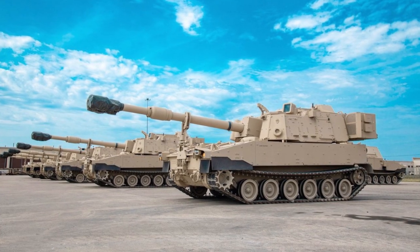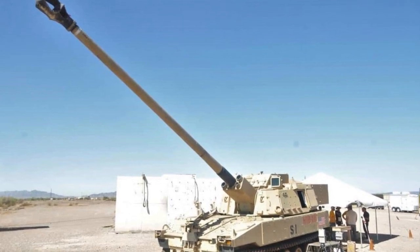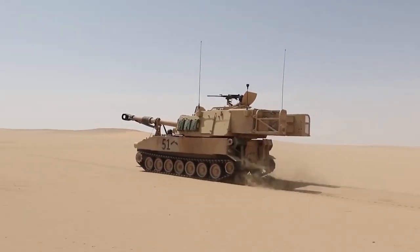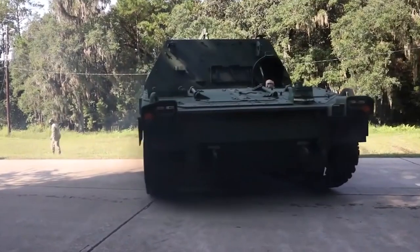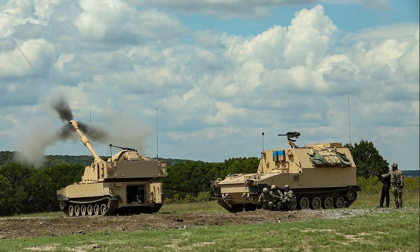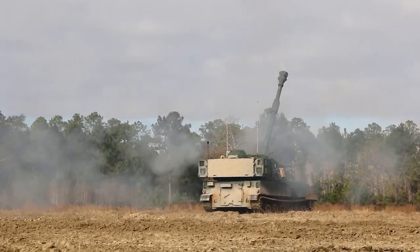The planned upgrade includes replacing the M109A7 howitzer's existing 39-caliber turret with a 58-caliber, 30-foot-long gun barrel to increase the range to more than 44 miles. The U.S. Army awarded a $97.28 million contract modification to deliver additional M109A7 and M992A3 vehicles in January 2022, and ordered 40 additional sets of M109A7 howitzers and accompanying M992A3 ammunition carriers under a contract worth $299 million in July 2022. BAE Systems is also required to provide spare parts as part of the contract.